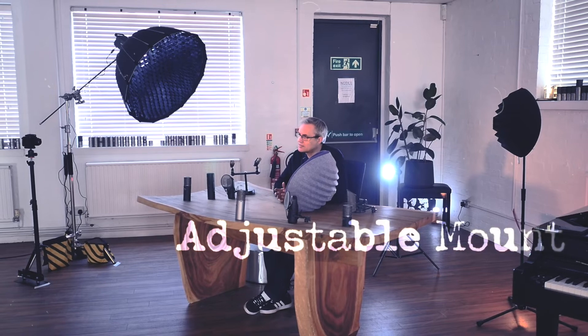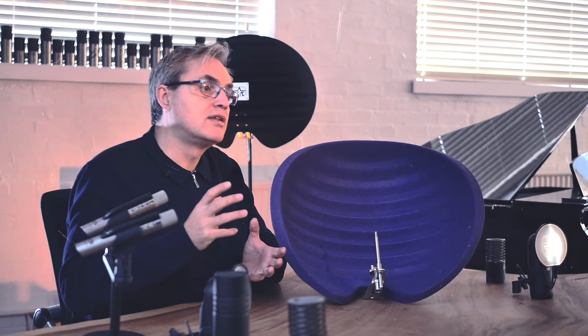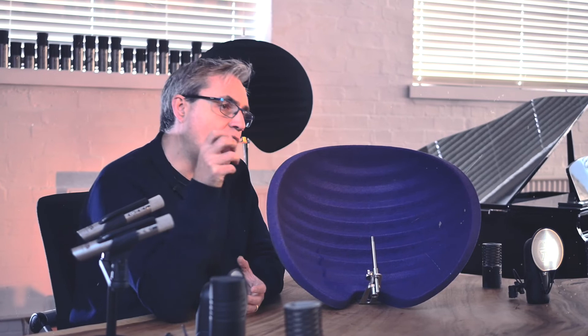It attaches to your mic stand really simply. The mount is adjustable so you can make sure that Halo and the mic within it is really well balanced on your mic stand. This also means that you can choose how close to the Halo you put the mic. Moving the microphone either inwards or outwards from the centre of Halo reduces or intensifies the effects Halo is having.